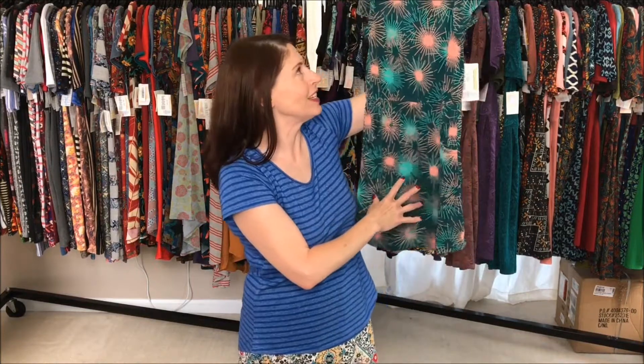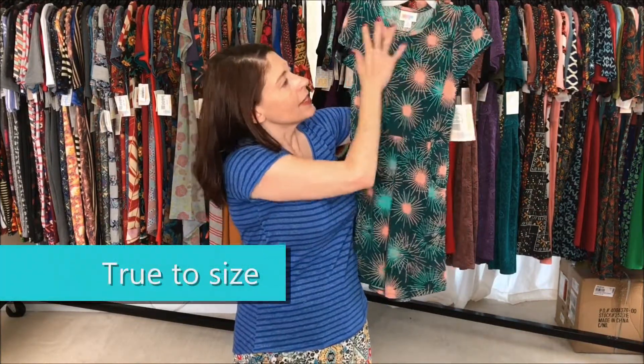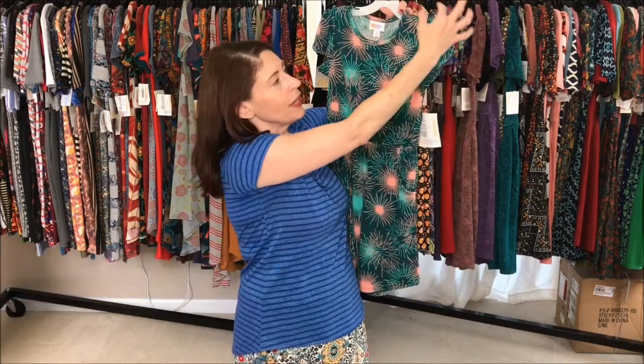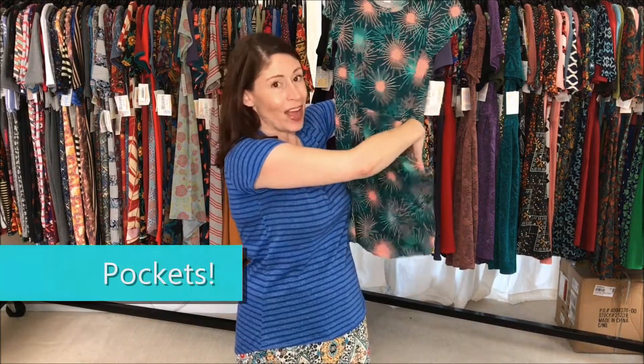The Mae is one of our girls dresses. She is true to size, has a slight scoop neck, cap sleeves with a small gather at the top. She has an elastic waistband and front pockets.